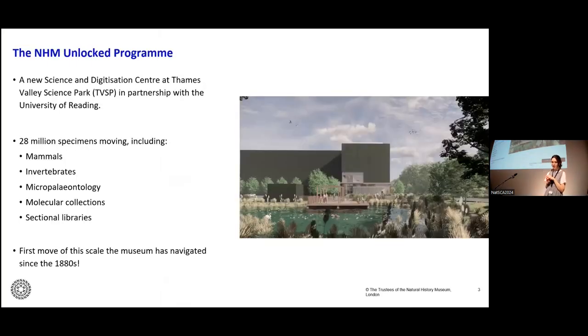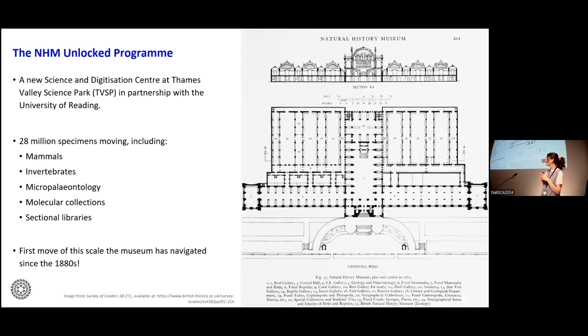The Natural History Museum has received funding to build a brand new purpose-built science and digitization center at Thames Valley Science Park, in partnership with the University of Reading. We're going to move 28 million specimens and another 10 million internally. The collections moving to Reading include non-fossil and fossil mammals and invertebrates, our micropaleontology collections, our molecular collections, and associated sectional libraries. The last time the museum embarked on a move of this scale was in the 1880s, and this new move is one of the largest collections moves ever carried out globally.